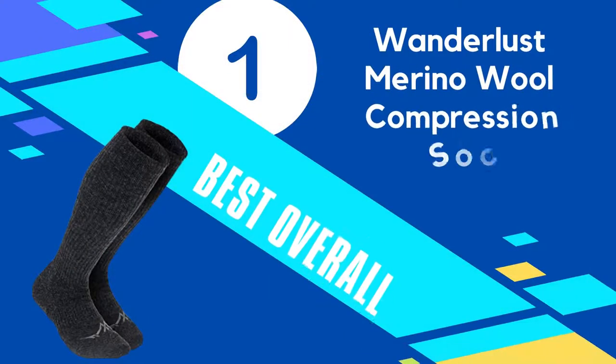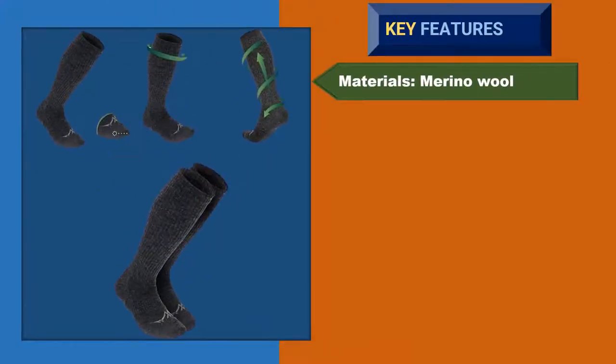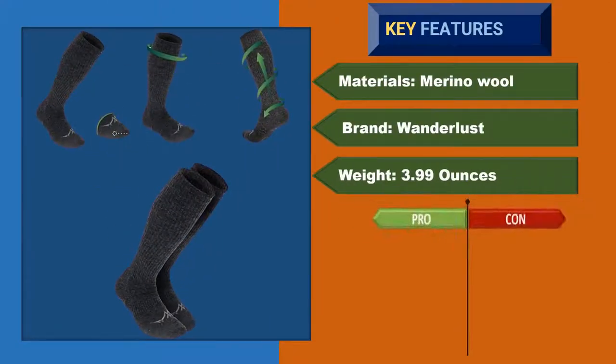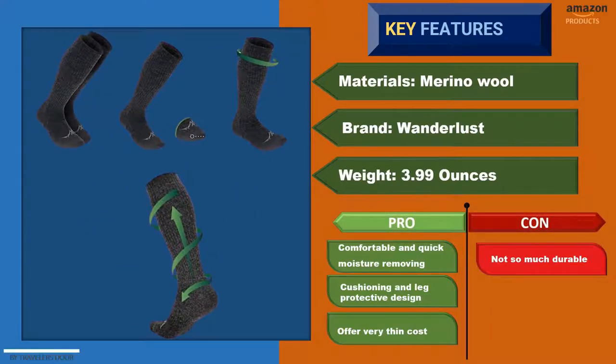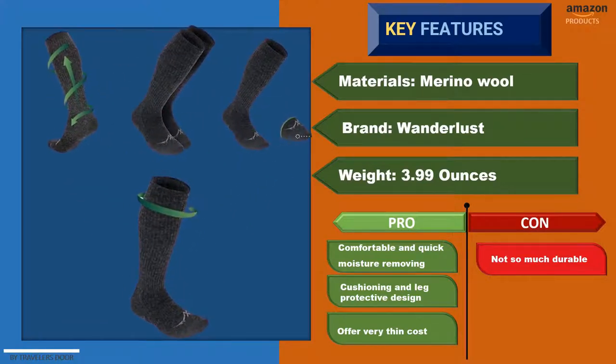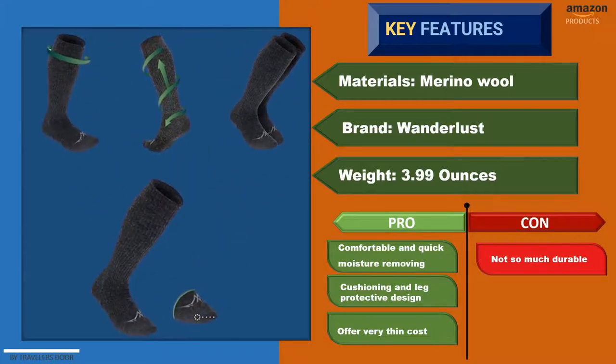Number 1: Wanderlust Merino Wool Compression Socks. Wanderlust comes with a quality compression sock for both men and women. The design and look are pleasing. This knee-high sock is available in a desired size range for different legs — medium and large sizes where the calf circumference is from 11 to 17.5 inches, so you can get enough length to cover sensitive areas.